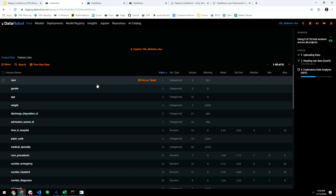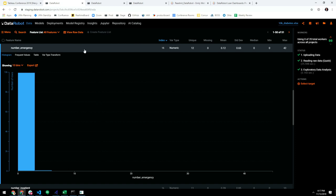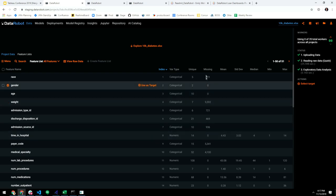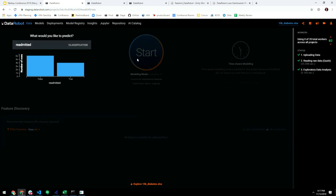Once complete, you get a quick overview of what's in the data: where people came from, disposition IDs, number of emergencies, diagnostic codes, and which features have the most missing values. The goal is to define what we're trying to predict — in this case, the 'readmitted' outcome, whether a person is likely to be readmitted. If I click start, DataRobot will begin building a whole bunch of different models best for this dataset. It takes about three to four minutes for a dataset of this size.